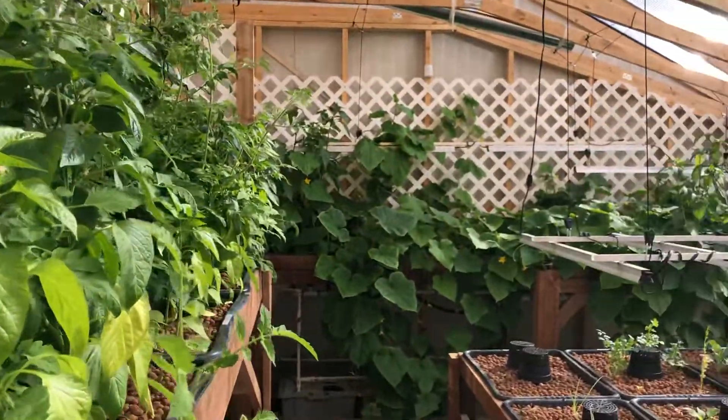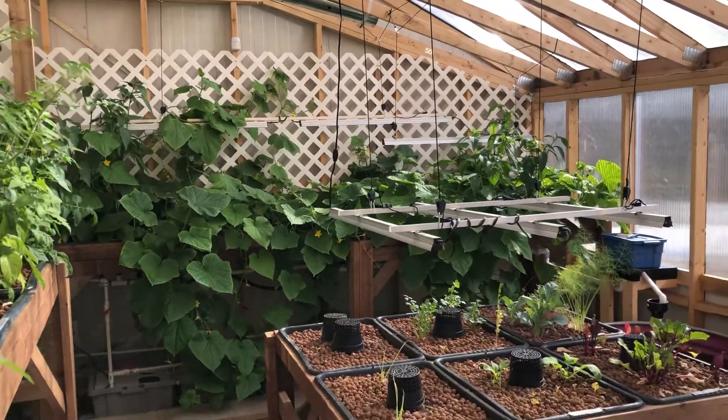As you can see, the cucumbers are booming. The plants are booming.